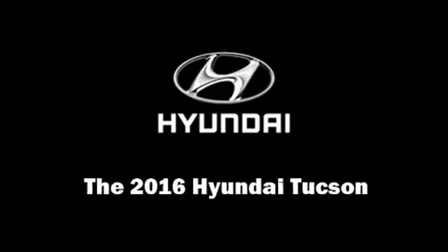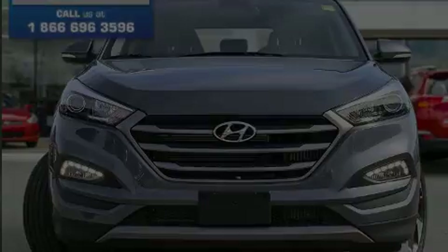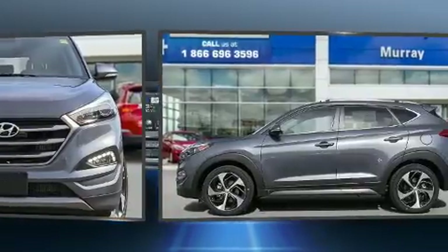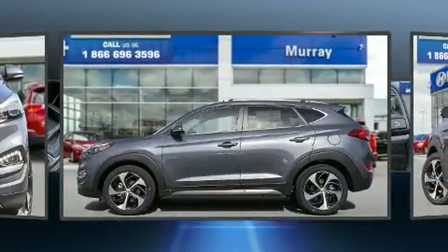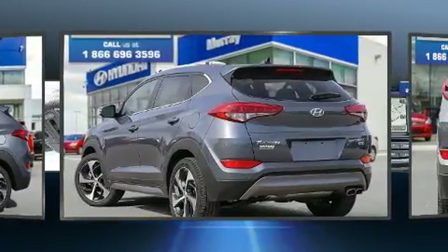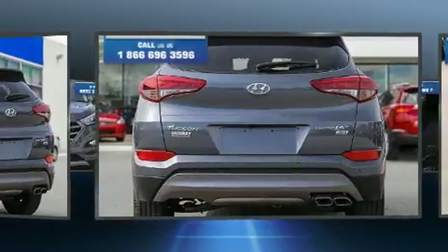The 2016 Hyundai Tucson. Under the hood, you'll find a four-cylinder engine with more than 170 horsepower, and all-wheel drive keeps this model firmly attached to the road surface. Well-tuned suspension and stability control deliver a spirited yet composed ride and drive.